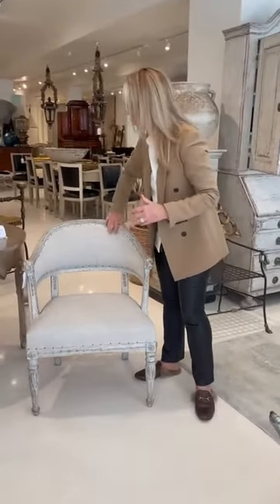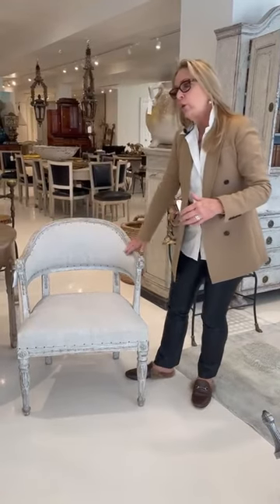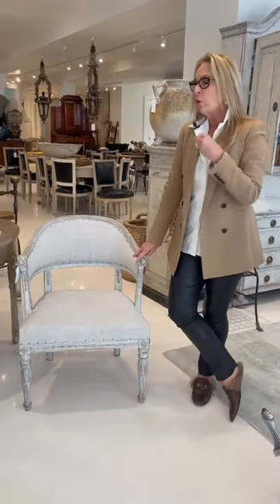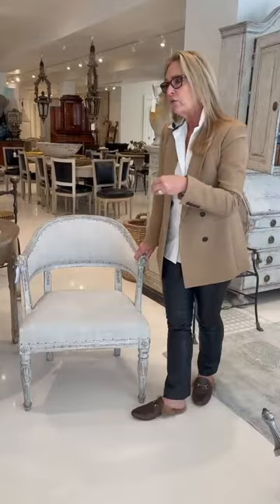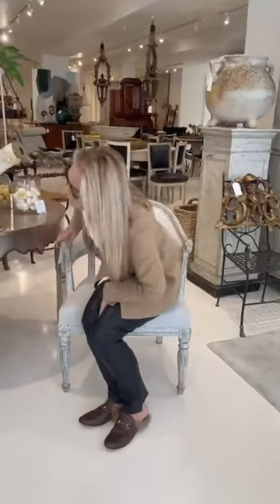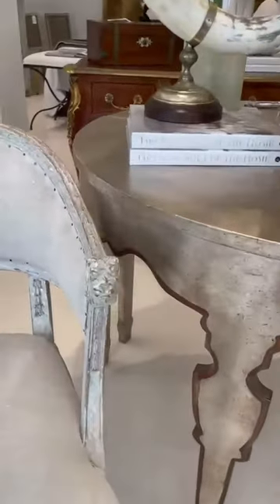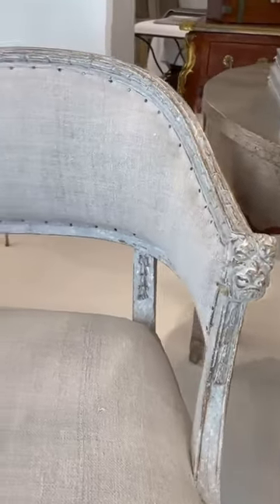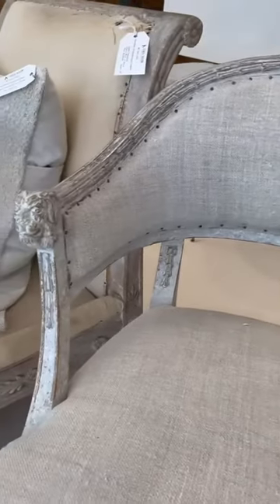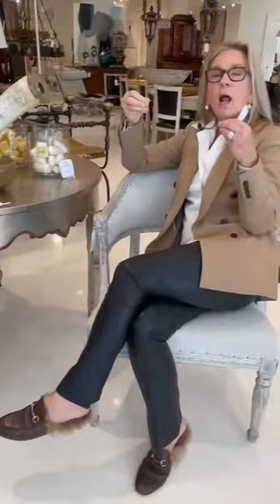In other words, there is a continuous back. These are Swedish bergères, 19th century, with a lion carving and detail leaves down the legs — absolutely beautiful. This is one of the bergères that I consistently buy over the years.